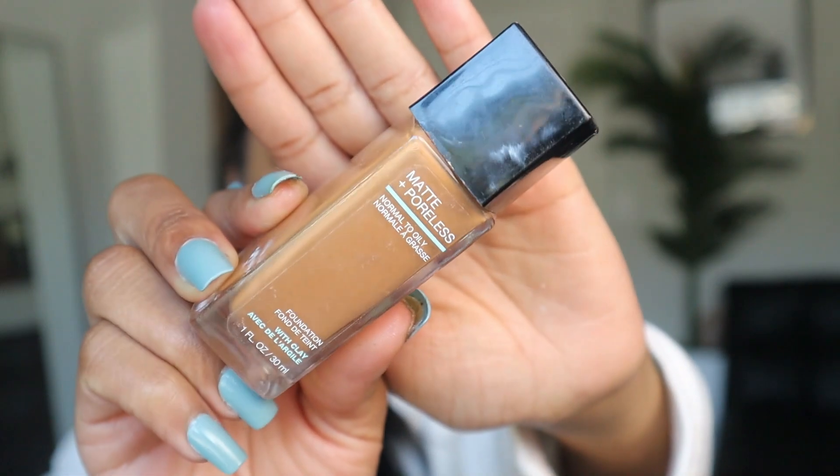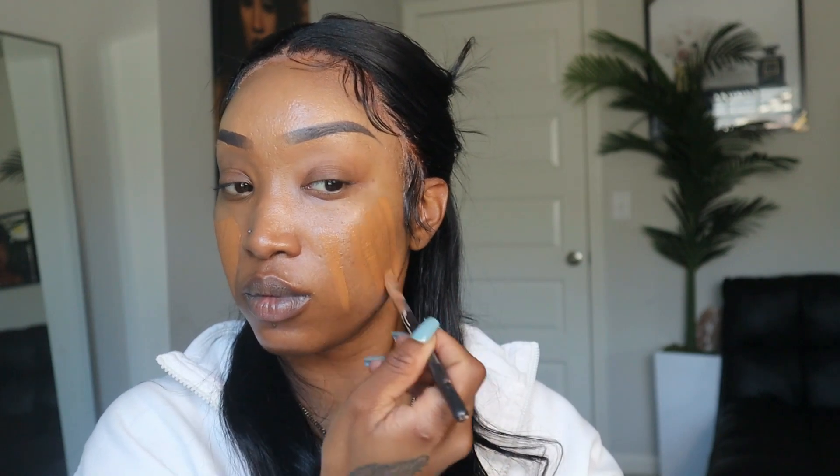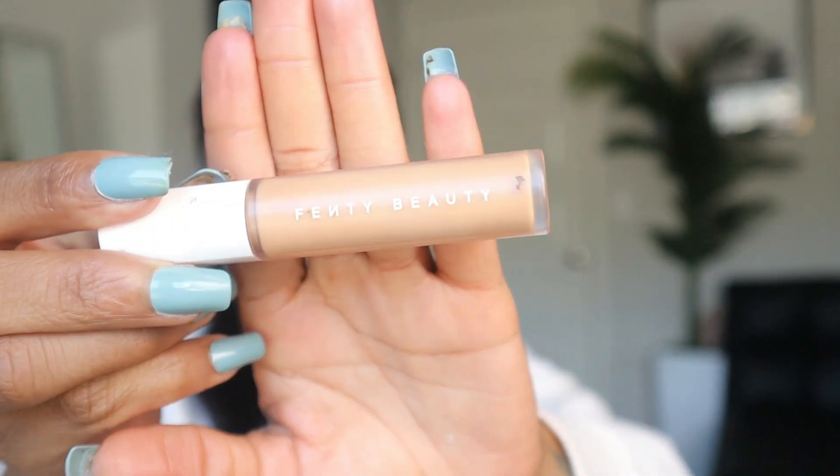Anyways, we are getting started with the primer — jumping in with the Power Grip Primer by elf, y'all know that is my jam. Now we are working with the Maybelline Fit Me Foundation in the shade Cappuccino 340. As far as affordable foundations go, this right here is my jam. It comes in my shade, and it's actually kind of challenging to get a foundation that is going to match my shade exactly and look seamless and feel weightless.